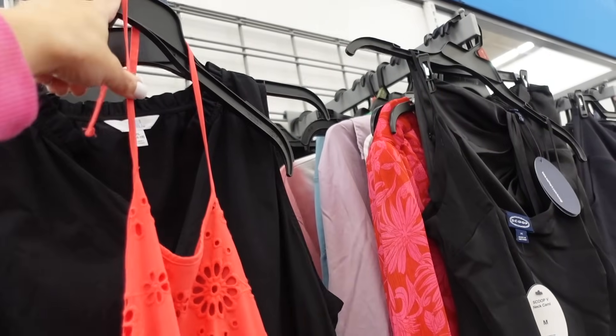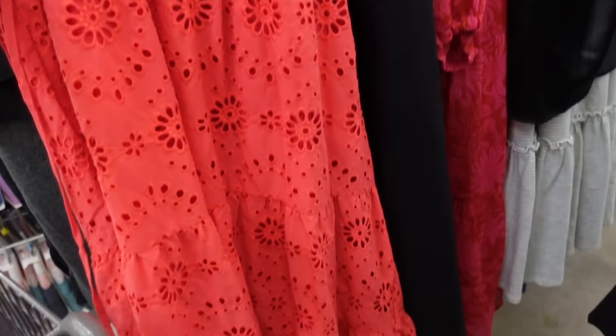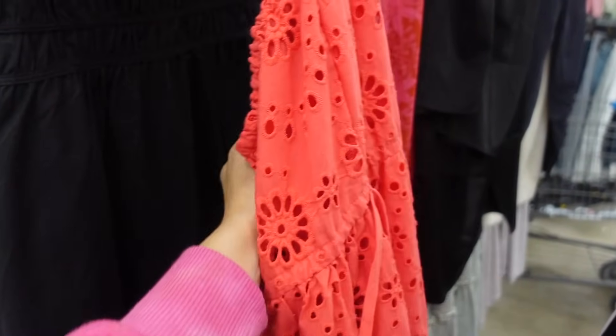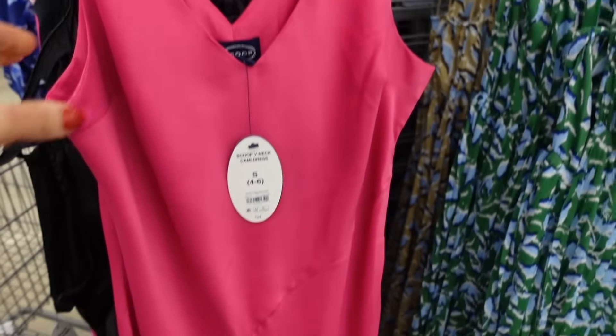Another online only halter neck dress from Time and True. Ties around the neck, comes up higher, sleeveless, has the elastic in the waist, tiers all the way down in the eyelet material, and elastic with the belt. I'll have this one linked down below.